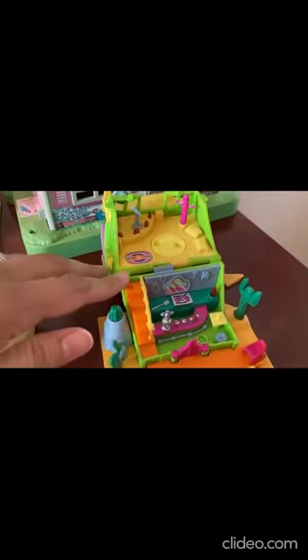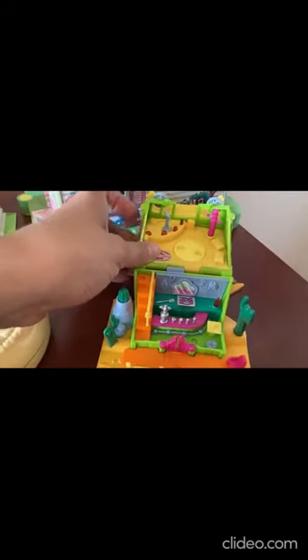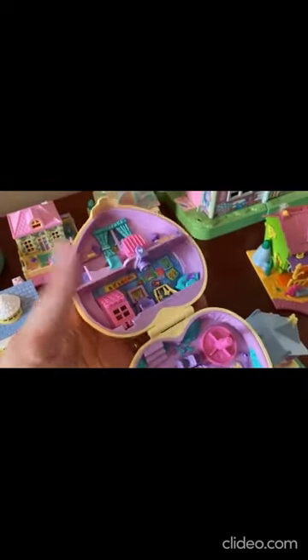I have this little western town — also super cool, it also has a light switch but it is not working. The right person might be able to fix that up, and there's a second level as well. Super cute. There's also a little yellow heart Polly — adorable.